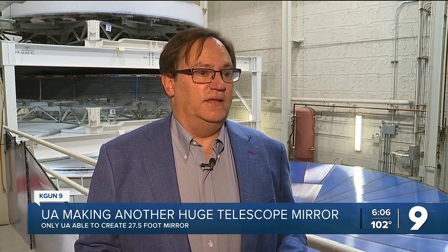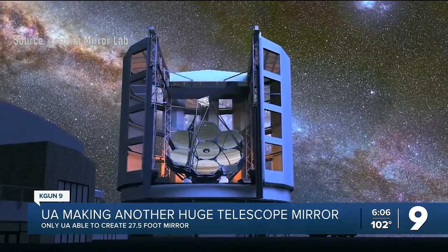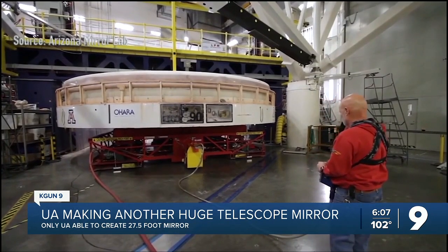Buell Januzzi leads the U of A astronomy department. He says for many types of research, large telescopes on Earth are still stronger than space telescopes like the Hubble and Webb. If you want to study a planet orbiting a distant star, you need to be able to separate the light from the planet and the star into two separate images, and that requires the biggest telescopes we can build.